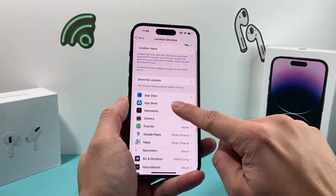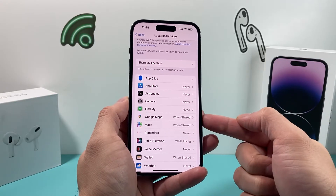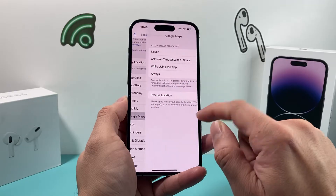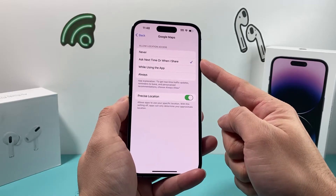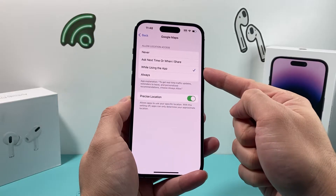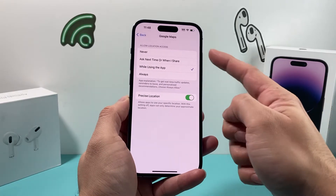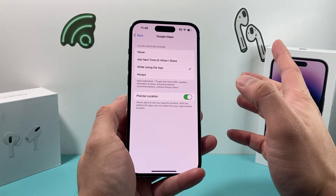While you're at that, also make sure the apps that you want GPS coordination or location for also have access to it. For example, Google Maps — you can have it set to 'While Using the App', which is usually the best option, or you can set it to 'Always' if you want it always on. But if it's set to 'Never', it will not show location services.